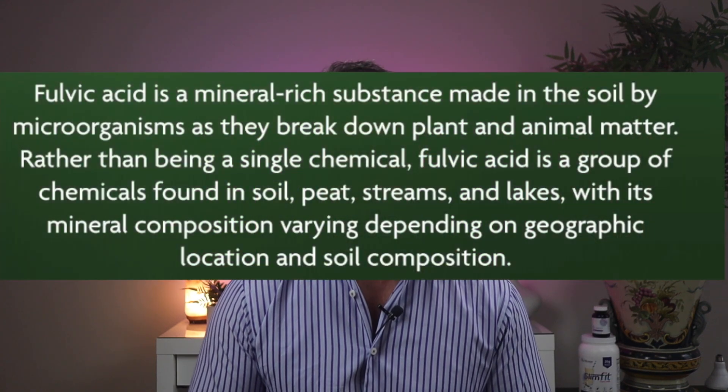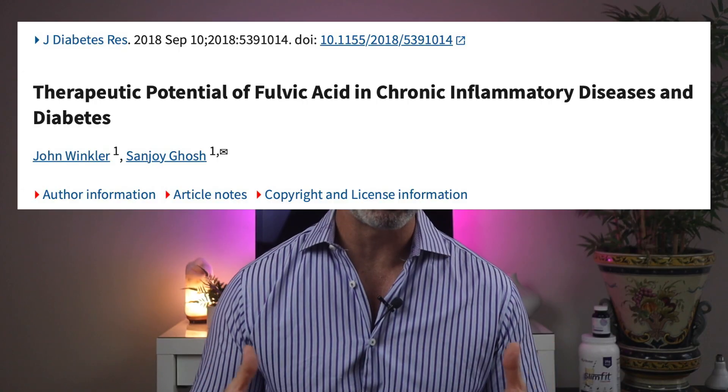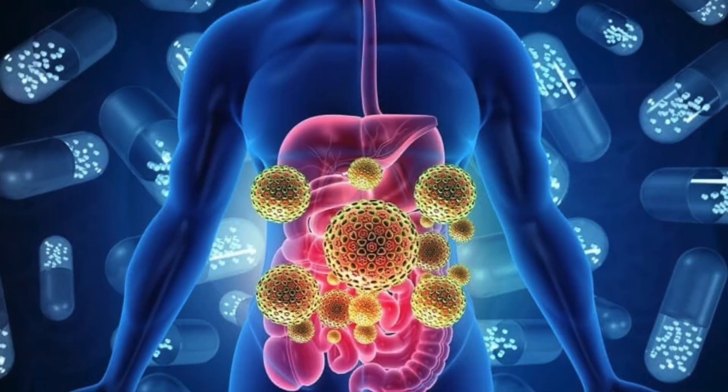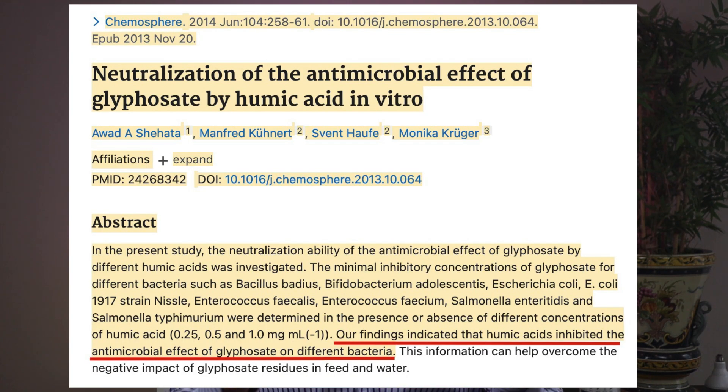Let's talk about fulvic and humic acid — two of the most regenerative and nourishing binders available. These are compounds extracted from soil and plant matter rich in organic minerals and antioxidants. Fulvic acid works on a cellular level: not just binding toxins, but also supporting ATP production and energy, enhancing nutrient absorption, improving gut lining integrity, reducing oxidative stress, and acting as a delivery system for other supplements. Humic acid is the larger molecule that stays in the gut, where it binds to heavy metals, viral proteins, mold toxins, glyphosate, and chemical residues. Together, fulvic and humic acid bind and repair — they don't just mop up toxins, they help build the gut lining and support immune tolerance, which is especially important for those with leaky gut, food sensitivities, and brain fog.